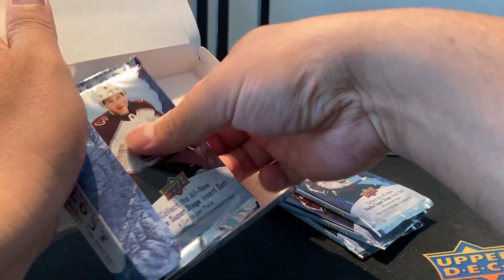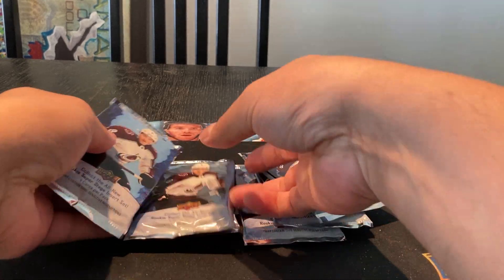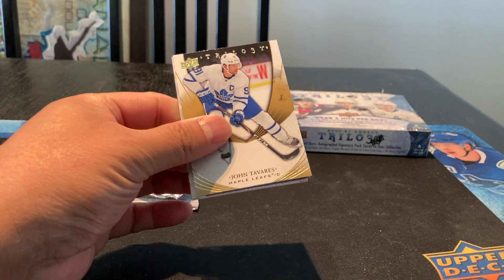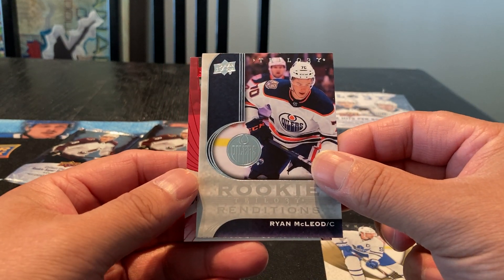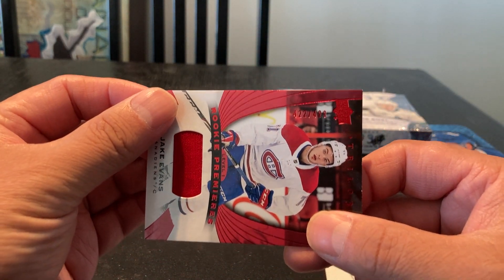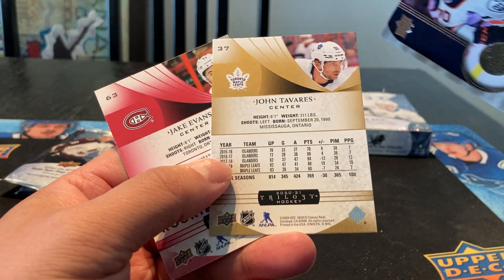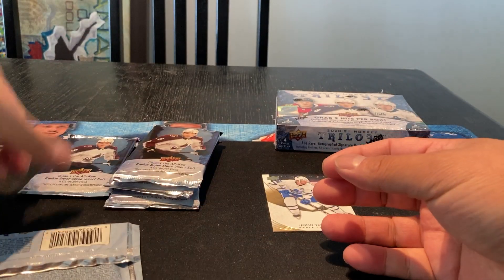We get three and three, and then a bunch of filler. Let's start here and see if we can tell if this one feels thin. So who do we got? We got a John Tavares base card. We got a Ryan McLeod Rookie Renditions Trilogy. And we got a Jake Evans Rookie Premier jersey, number 422 out of 499. Not too bad of a start.